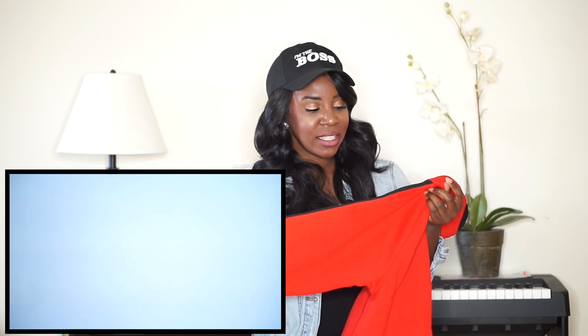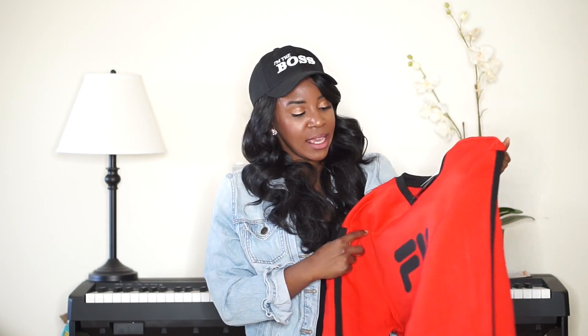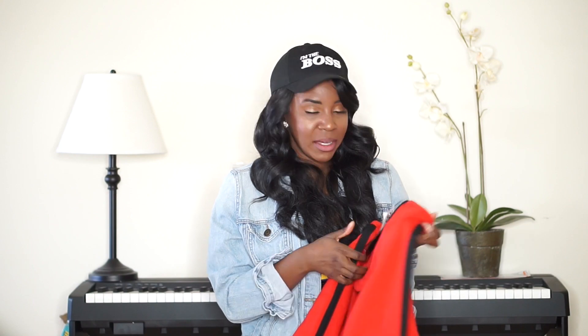When I saw this at Ross I was like I have to get it. I really like the stripe going down on the sleeves and just how basic it is. This retails for $45 and I got it for $12.99 as well.